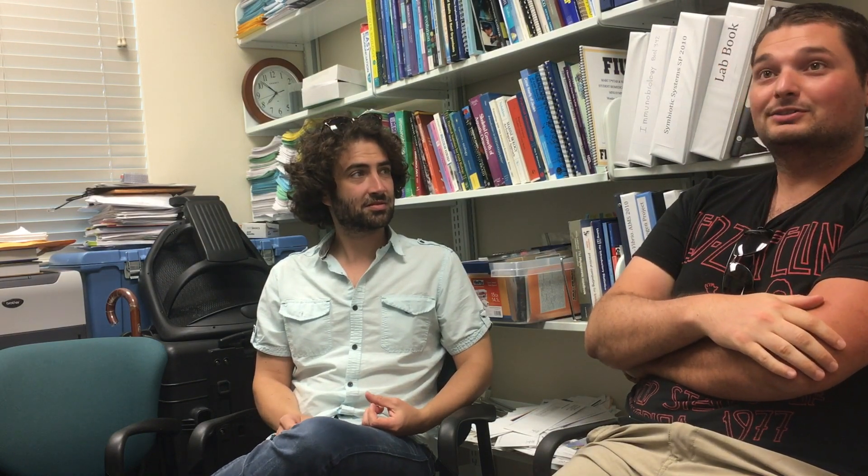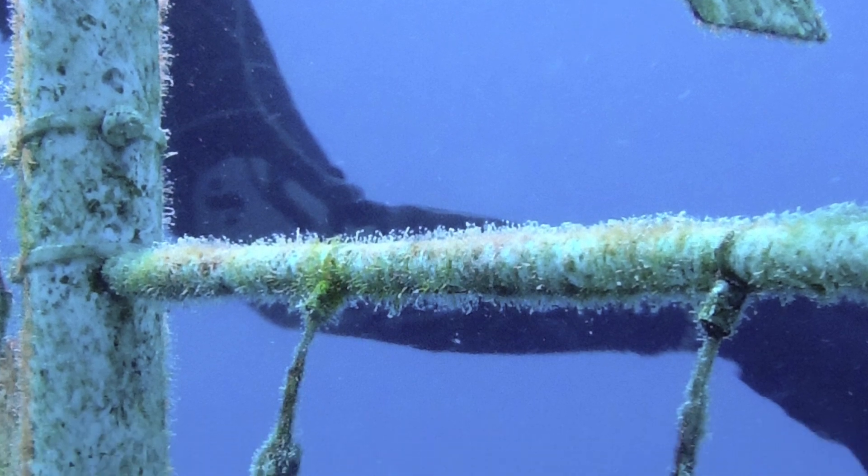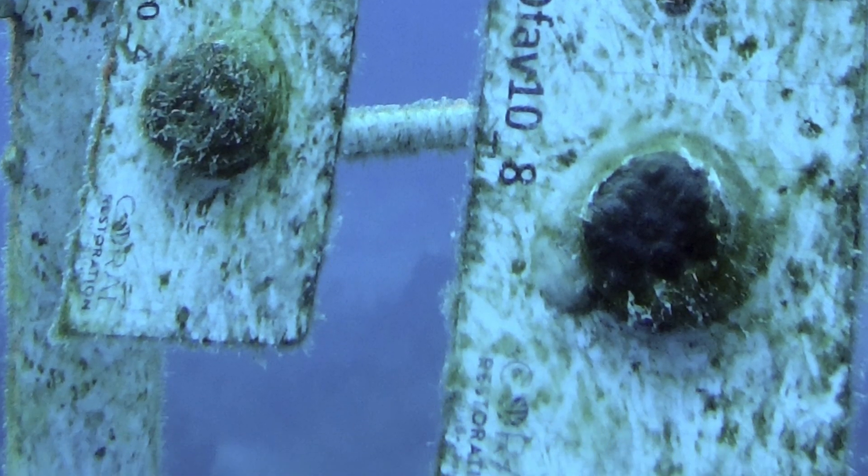Aquarius is an undersea habitat — the only one dedicated to research in the whole world — where you can spend your whole day underwater. You live there, eat there, everything at Aquarius. It's about the size and color of a school bus, sitting at about 60 feet underwater. Working in that saturation environment at Aquarius really gives researchers the gift of time.